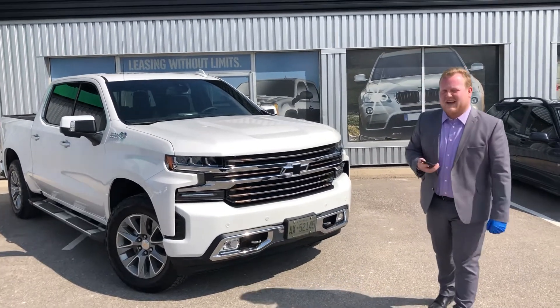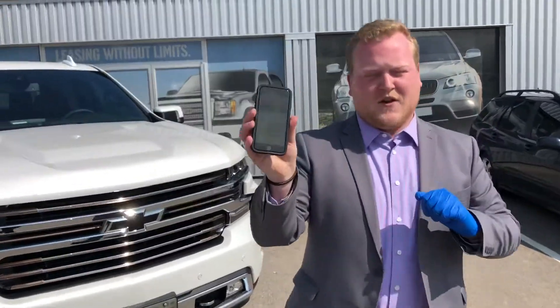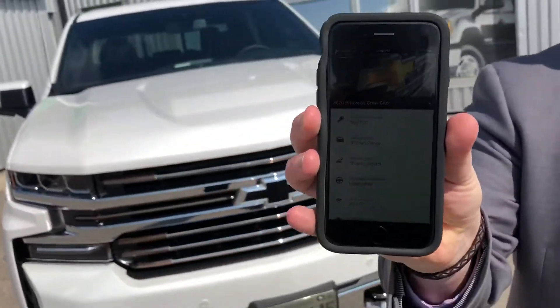Hello everyone, it's Cadillac Jack back here at Highland GM in Aurora. I'm here to showcase the new MyChevrolet app. This app has been updated for the new model year 2020, and it's very similar on the GMC, Cadillac, and Buick as well.